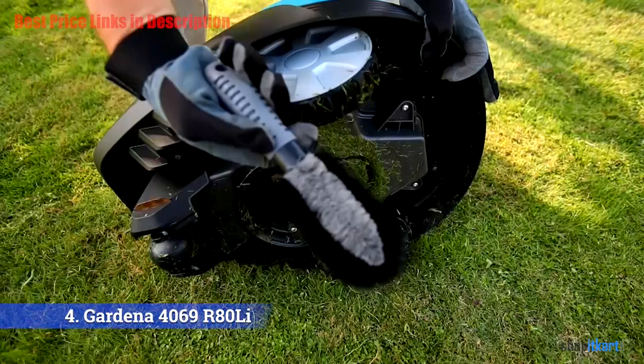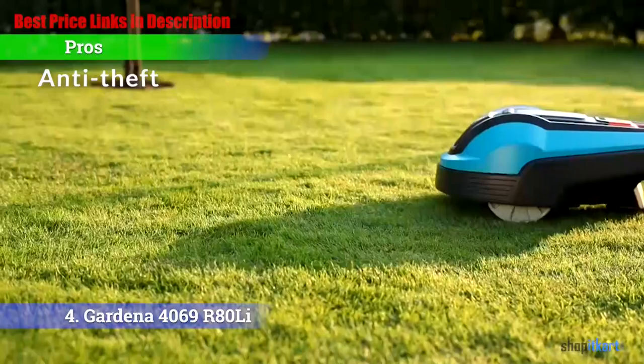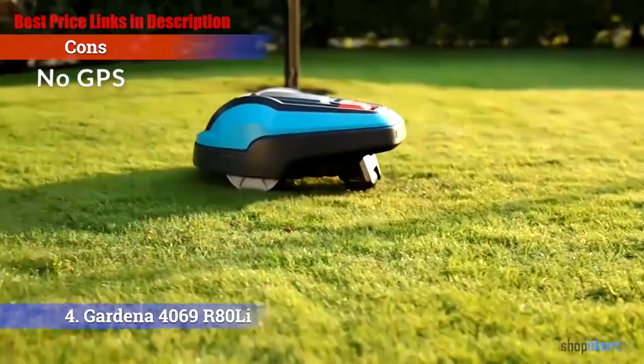Pros and cons. The pros: Cutting — excellent cutting results on small and simple lawns. Motor — it is equipped with a quiet and energy-efficient motor. Anti-theft — it features anti-theft technology. For the cons: No GPS — it has no GPS tracking.